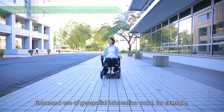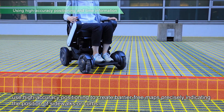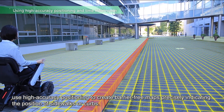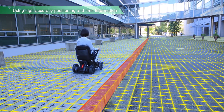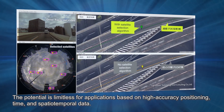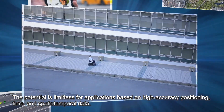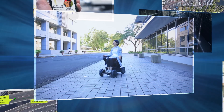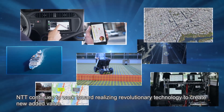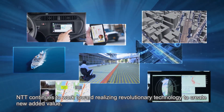Enhanced use of geospatial information could, for example, use high-accuracy positioning to create barrier-free maps precisely indicating the position of sidewalks or curbs. The potential is limitless for applications based on high-accuracy positioning, time, and spatio-temporal data. NTT continues to work toward realizing revolutionary technology to create new added value.